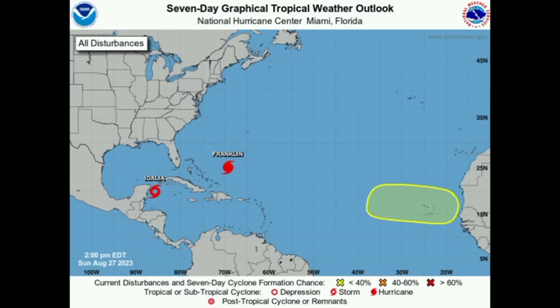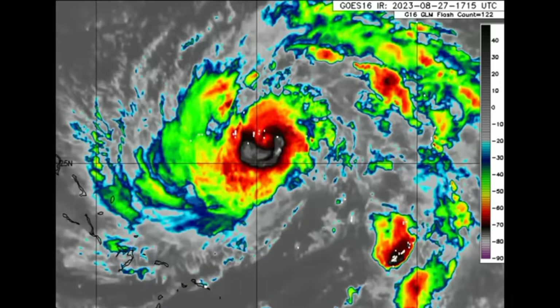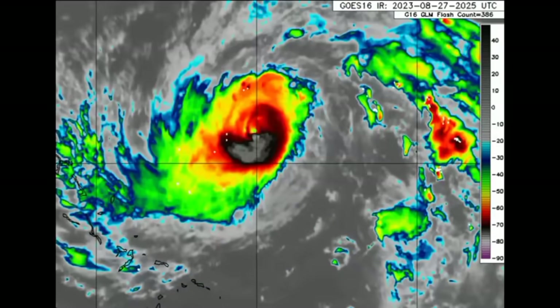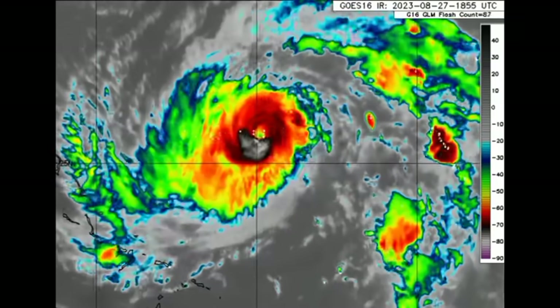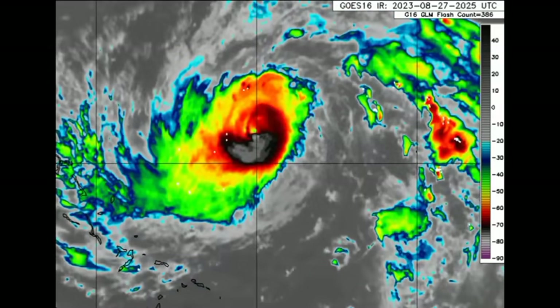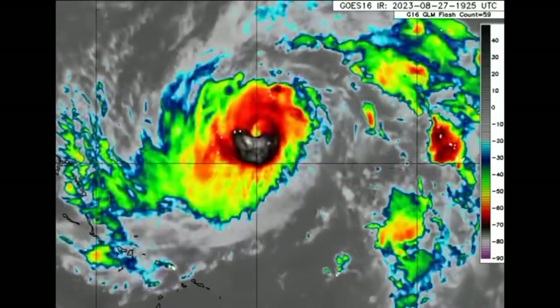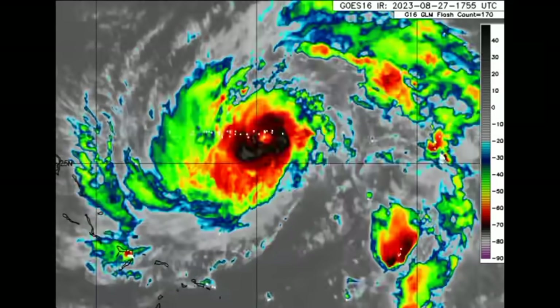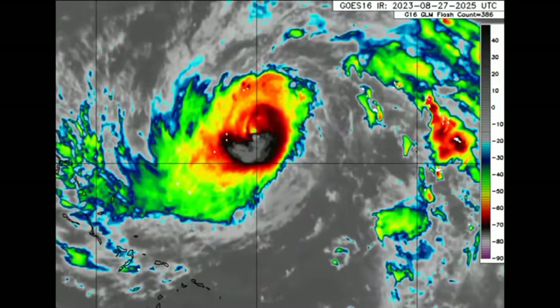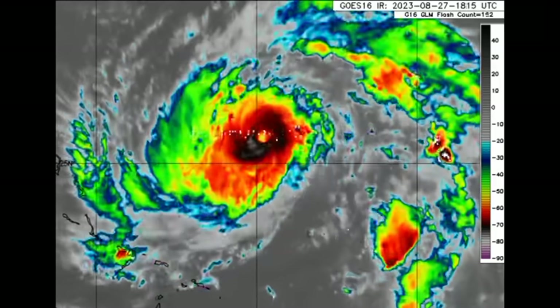Returning to the satellite imagery, we're looking at Franklin firstly. Here we have the hurricane — a Category 2 hurricane that is expected to further intensify, becoming a major hurricane and could peak as a Cat 4 with winds of 130 miles per hour. Right now the worst of it is offshore. Nowhere is under watch or warning. However, if you're in Bermuda, you want to keep watch because this system could make a very close approach.